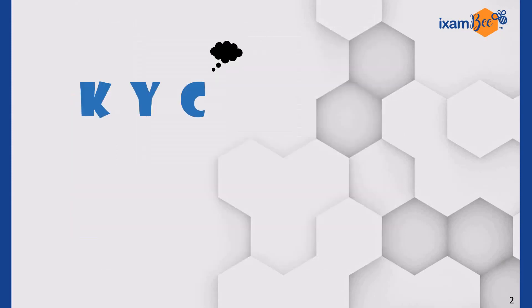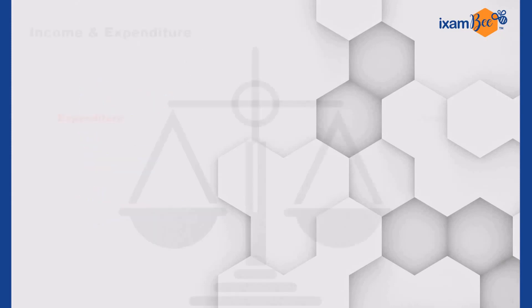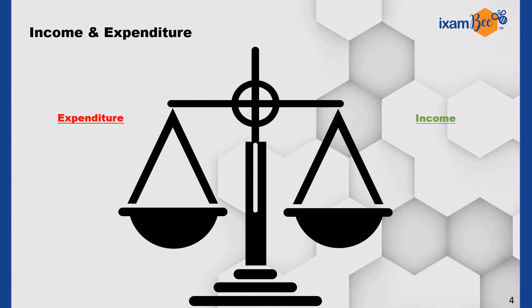Hello guys, welcome to iXambi. This is a new series of videos KYC, that is Know Your Concepts. In this series, we will try to bring new economic and financial concept videos. Before diving into the details of the topic, let us first see what exactly the major components of RBI's income and expenditures are.